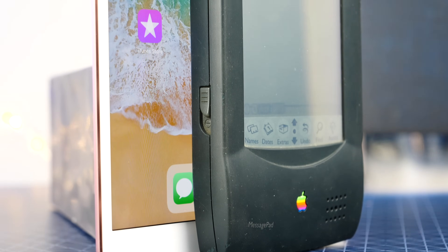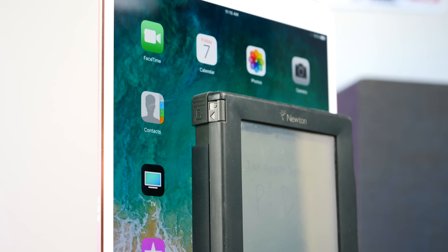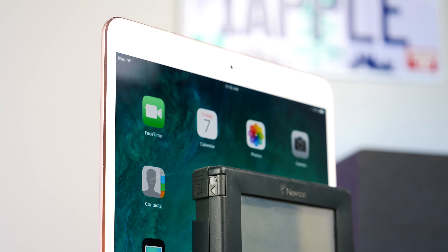On the front, you'll find a very sharp 336 by 240 pixel display, surrounded by a chunky black plastic border. The new one, of course, looks much sleeker.